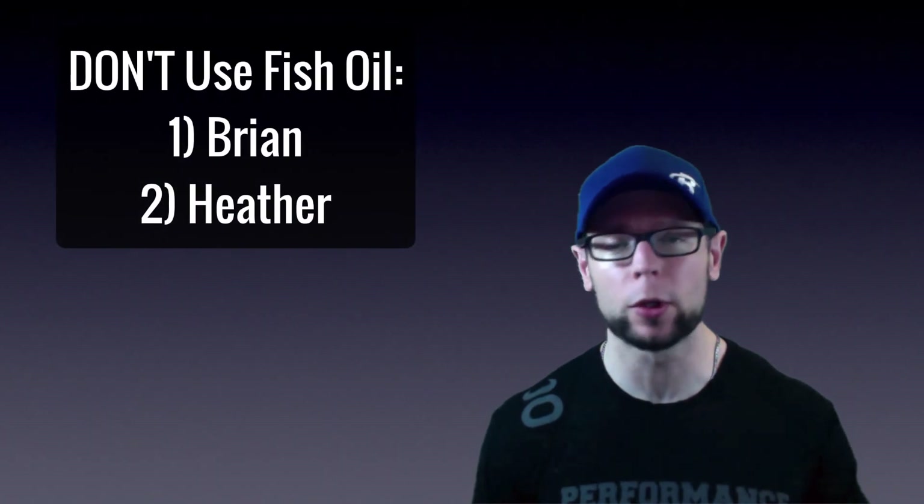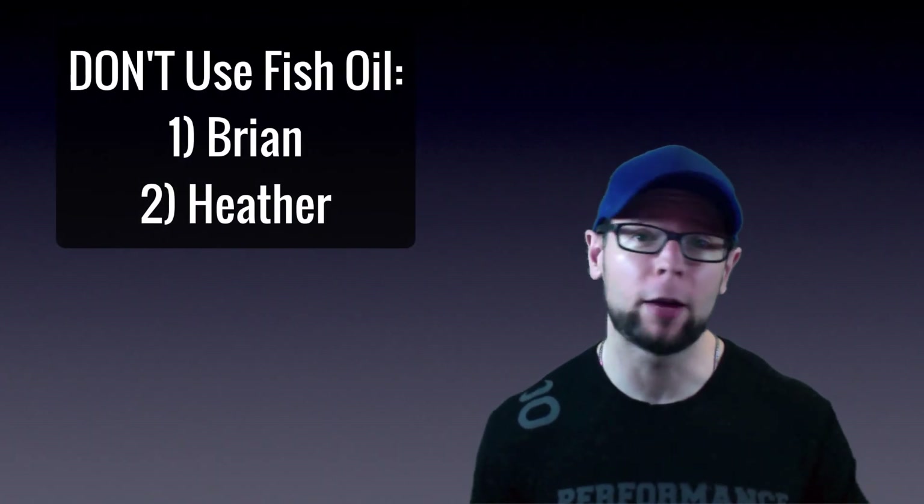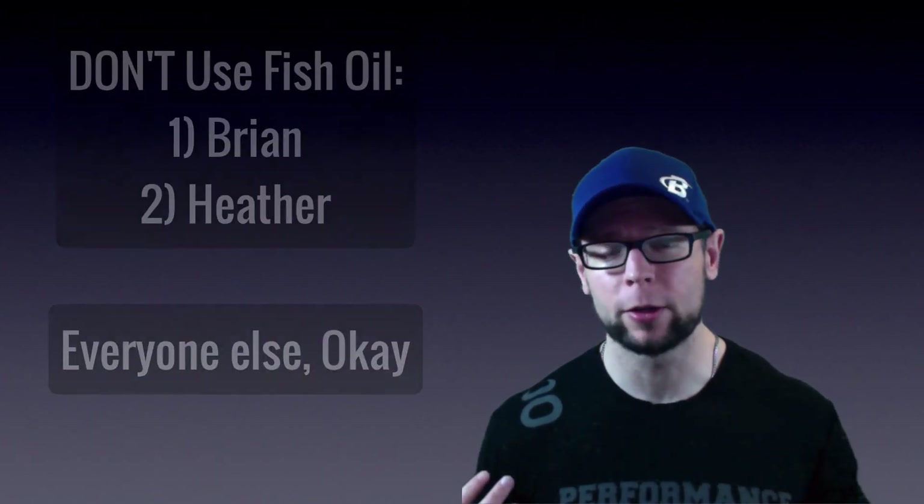As for who should use fish oil, it's almost easier to list who wouldn't want to use it, because pretty much everyone can benefit. Obviously, if you're after the growth and recovery response, any athlete — strength, power, or endurance — can use it. It's certainly great for bodybuilding, muscle growth, recovery, and adaptation. Fish oil is just an overall great addition to your supplement regimen.